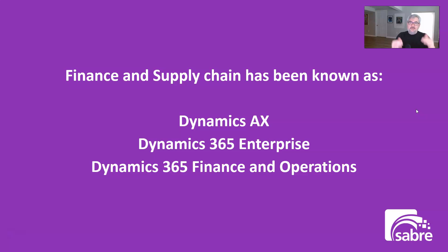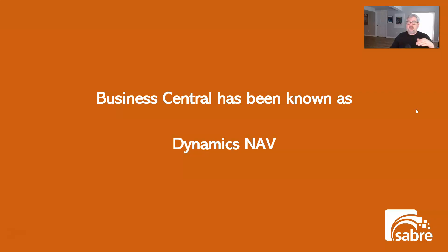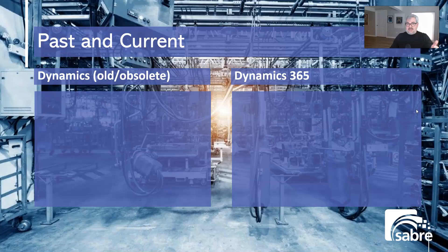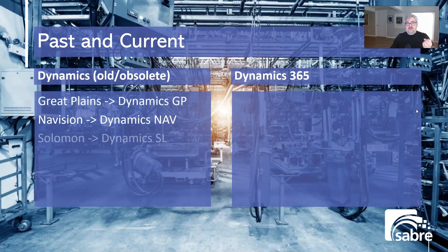The Finance and Supply Chain product has been known as AX, Dynamics 365 Enterprise, and Dynamics 365 Finance and Operations. The Business Central product has been known mostly as Dynamics NAV, and occasionally as Navision. At one time Microsoft had a brand group called Dynamics with four ERP systems: Great Plains, Navision, Solomon, and Axapta — and they rebranded them after purchasing them around 2000 as GP, NAV, SL, and AX.